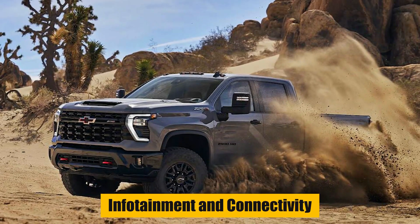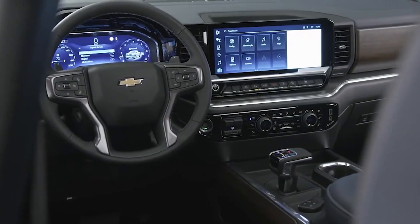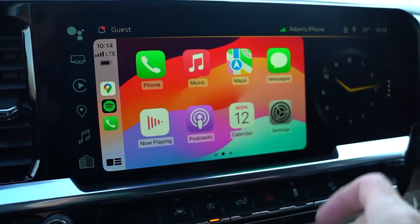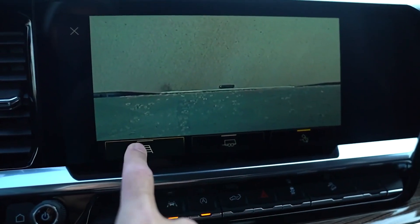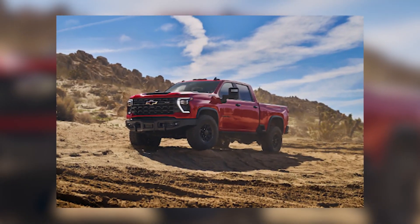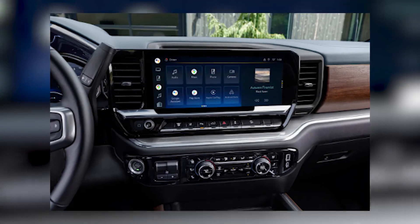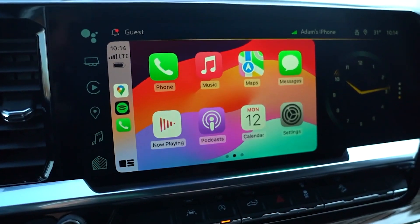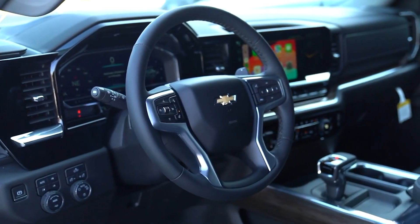Every 2024 Silverado 1500 comes with a touchscreen infotainment system that supports Apple CarPlay, Android Auto, and a mobile hotspot. The physical knobs and buttons make it easy to use, and the screen responds quickly to touch. The LT trim and higher models feature a 13.4-inch horizontal touchscreen with extra features, including a Google-powered voice assistant, wireless Apple CarPlay and Android Auto, and optional Amazon Alexa integration.